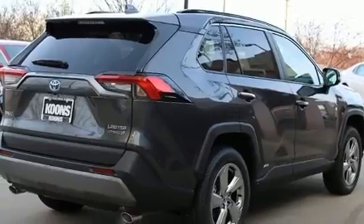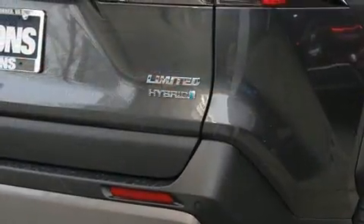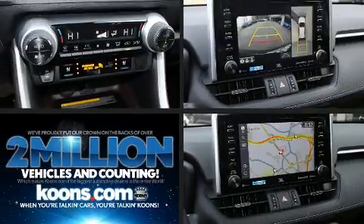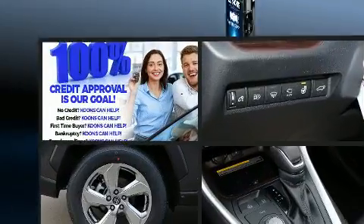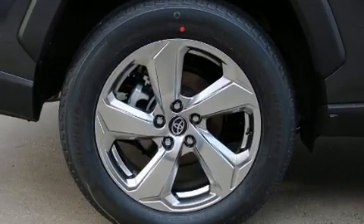Toyota prioritized comfort and style by including variably intermittent wipers, heated and ventilated seats, fully automatic headlights, heated steering wheel, lane departure warning, and the power moonroof opens up the cabin to the natural environment.